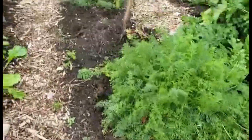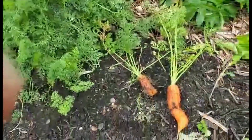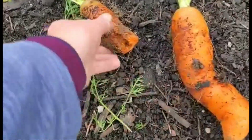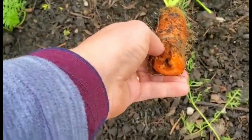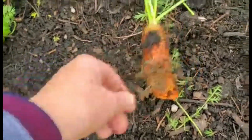And this is the carrots. I've just pulled two up. This is an absolute beauty. In this one you can see it's got a bit of carrot fly, which we can cut out when we're eating it.